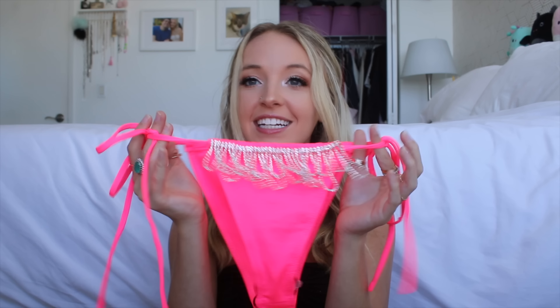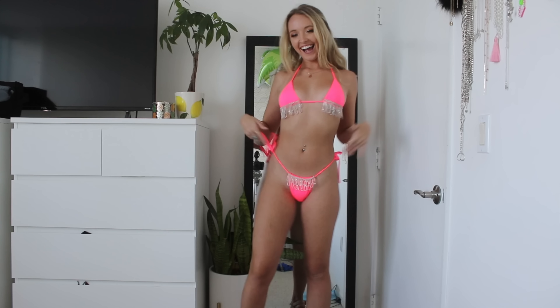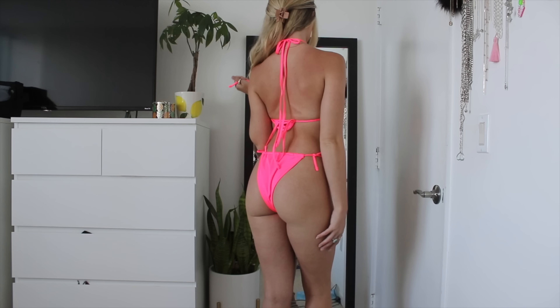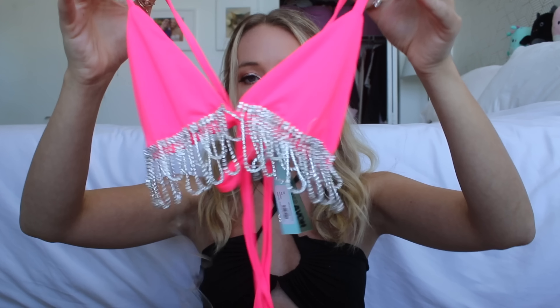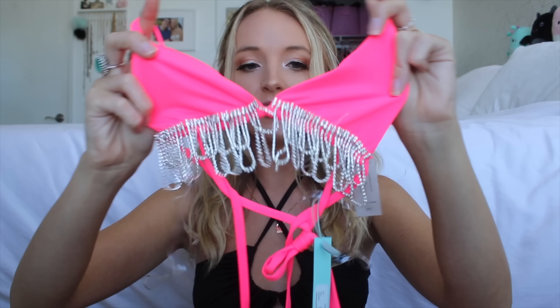Then I got this really cute pink bedazzled two-piece bikini set. The bottoms are a hot pink color that tie on the sides — the material is so nice and feels so comfortable. They have all this silver fringe on the top which is gorgeous. I've never seen a bikini like that and I need it. The top is a classic little top that goes over the shoulders and ties in the back with tiny little cups and silver tassel rhinestones hanging off of them.